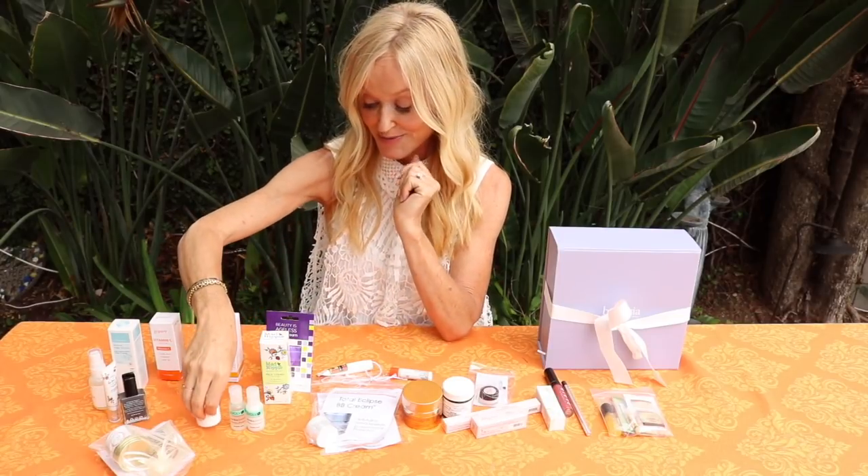Then we have Oolif - quite a new brand to me. It's their facial soufflé. Anything that is a soufflé for my face suggests something really light and fluffy that won't congest your skin - and that is exactly what Oolif is with that particular product.